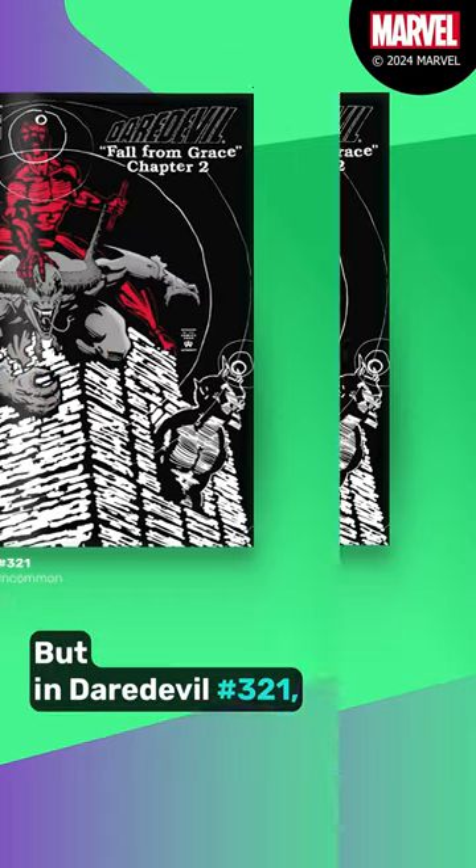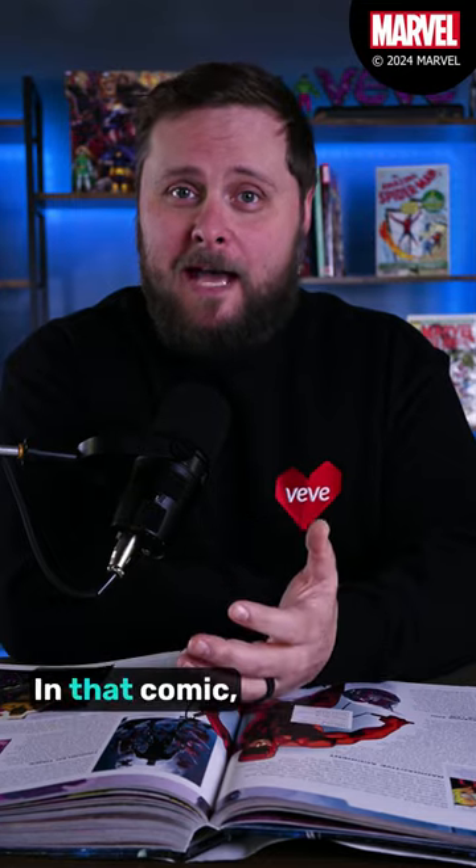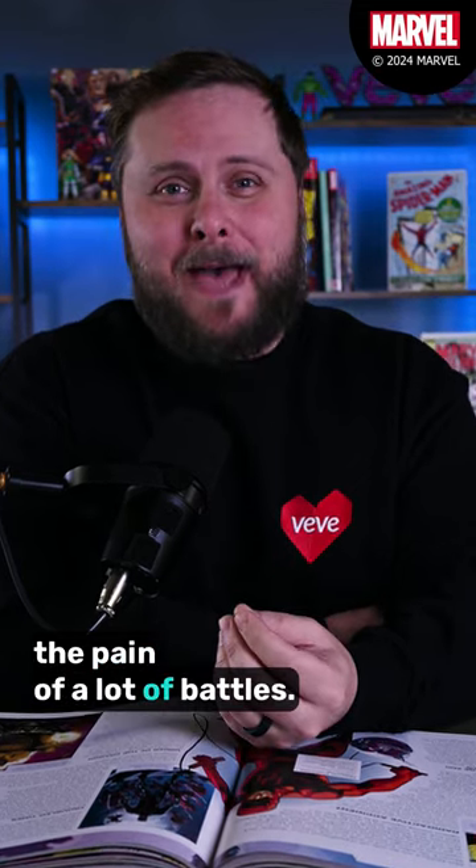But in Daredevil #321, readers would be introduced to an epic new costume for the man without fear. In that comic, Matt Murdock would be experiencing the pain of a lot of battles.